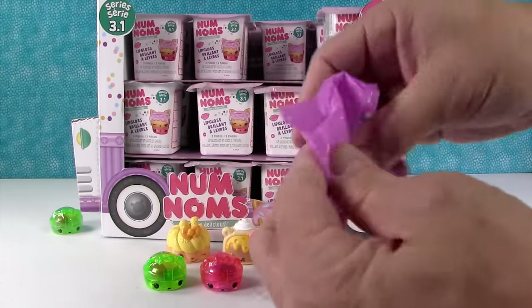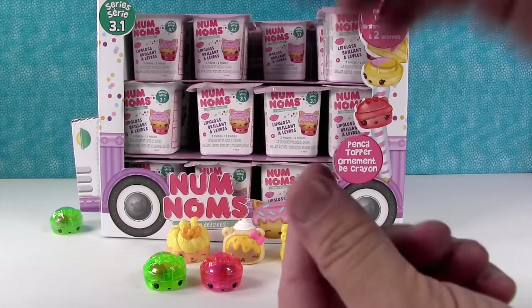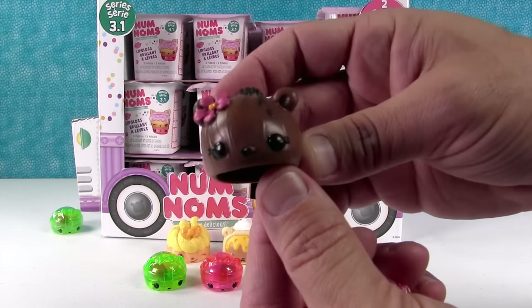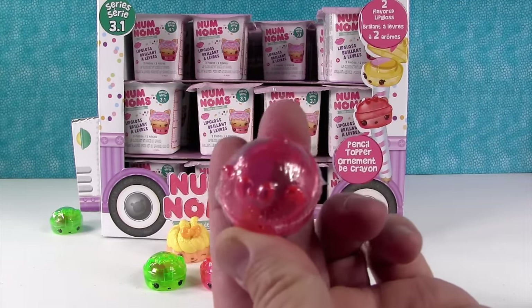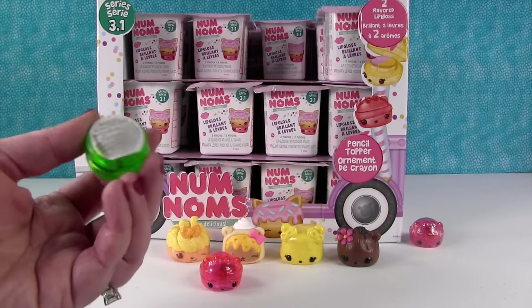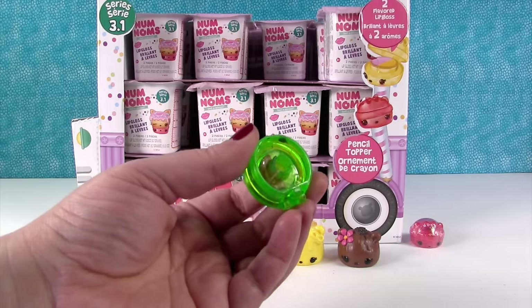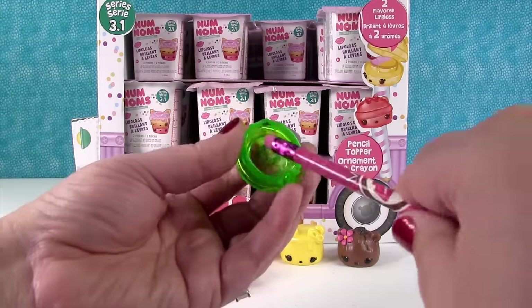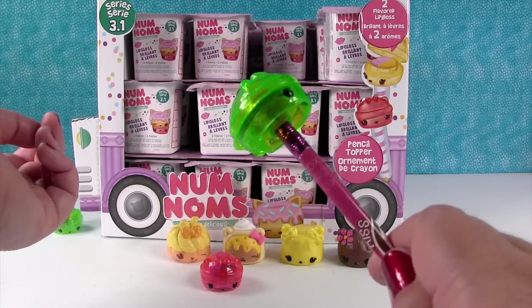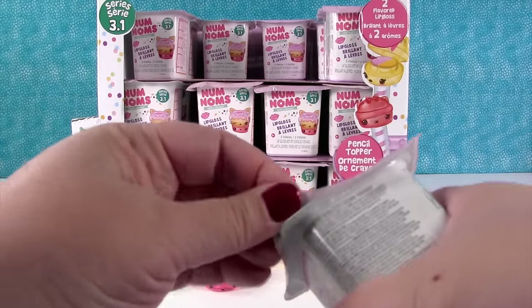I want to see a pencil topper. Ooh, we got a chocolate person. This is Coco Cali — it's a coconut! It smells like coconut and chocolate. So if you take that ingredient label off the bottom, your lip glosses become a pencil topper. Then you can open it up and use your lip gloss right in the middle of doing your homework — because you always want your lips to be moisturized.